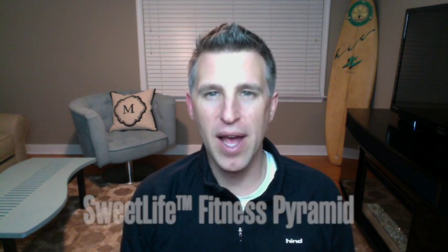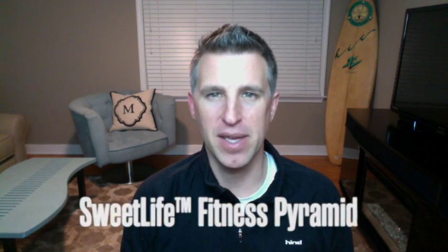Hey guys, welcome back to another video blog. This is Dr. Brian Moll, the diabetes coach, certified diabetes educator and IFM certified functional medicine practitioner. I am back today with another video blog, and today's topic is the Suite Life Fitness Pyramid.